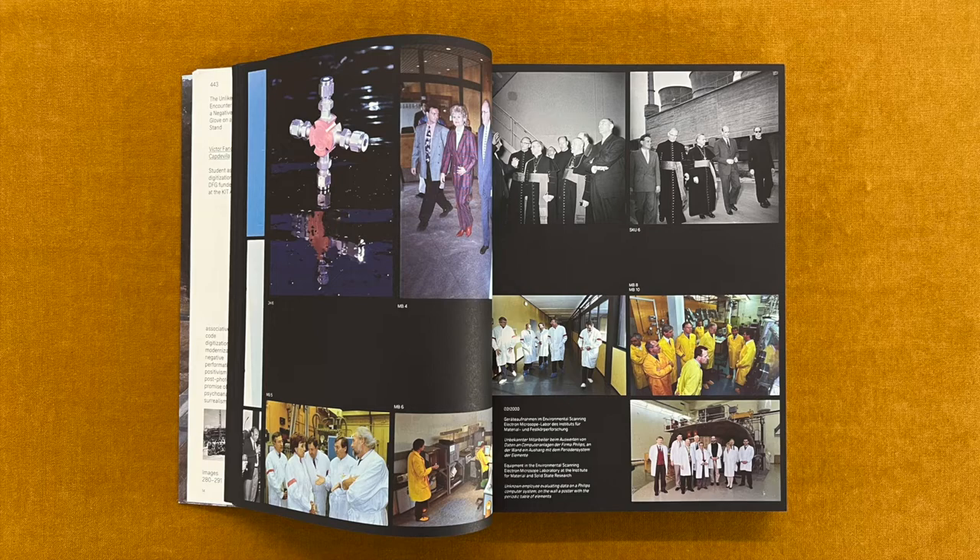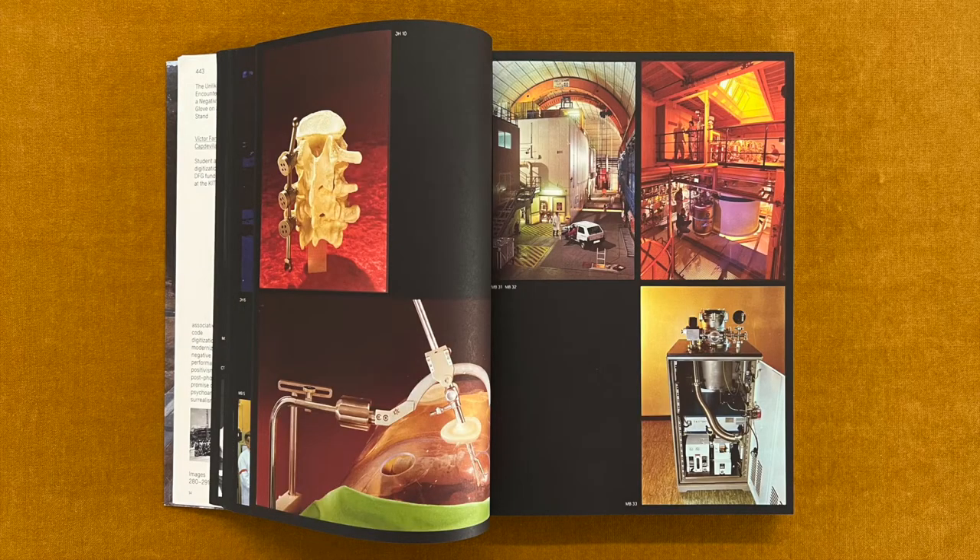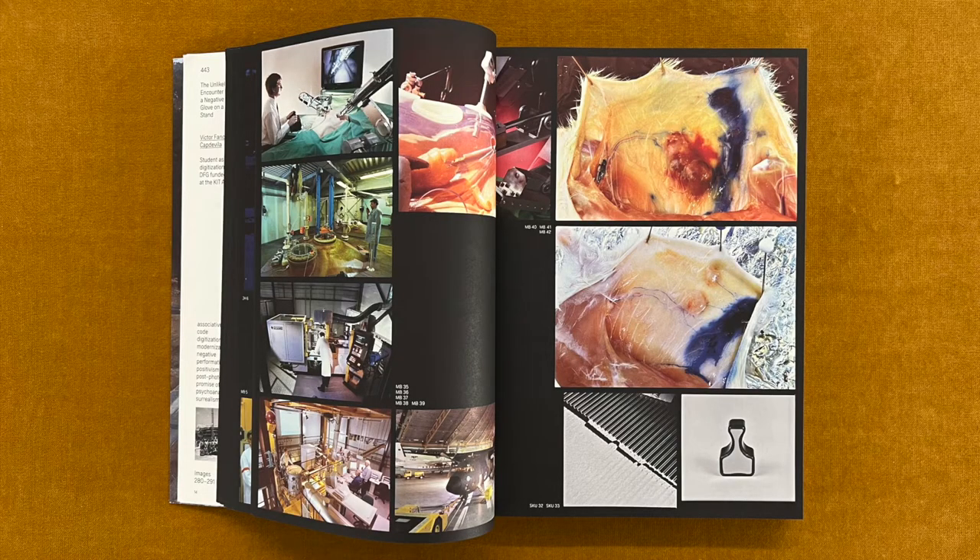Although the oldest reactors installed here — the FR2 and the MZFR — ceased operation in 1981 and 1984 respectively, the KTE would be concerned with dismantling the nuclear facilities for decades to come. Today, radioactive substances are still used for research purposes at Campus North. The German Repository Site Selection Act stipulates that, especially for high-level radioactive waste, optimal safety has to be guaranteed for one million years.